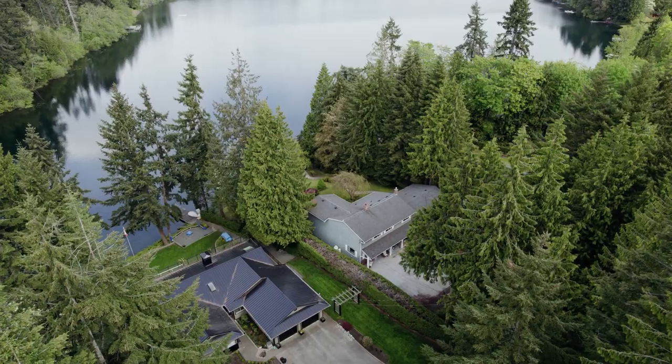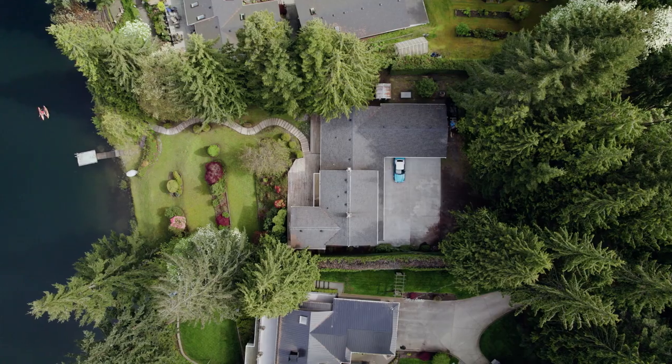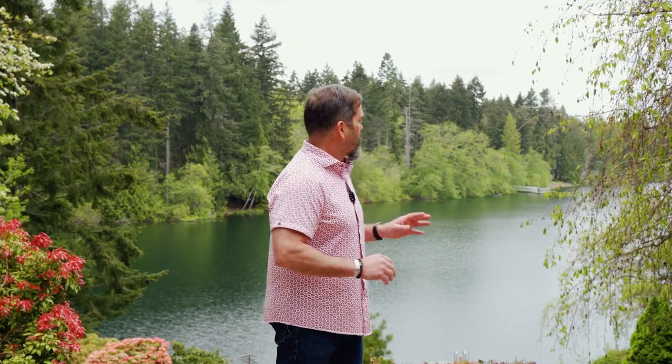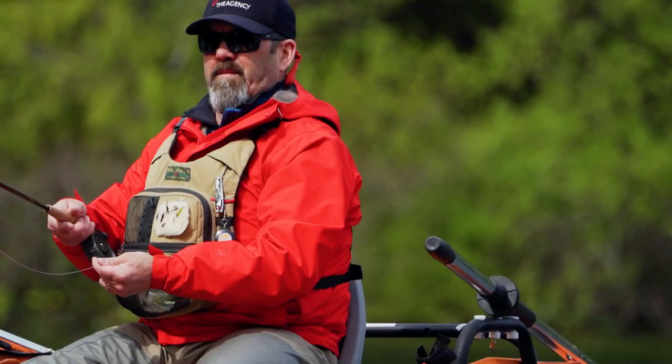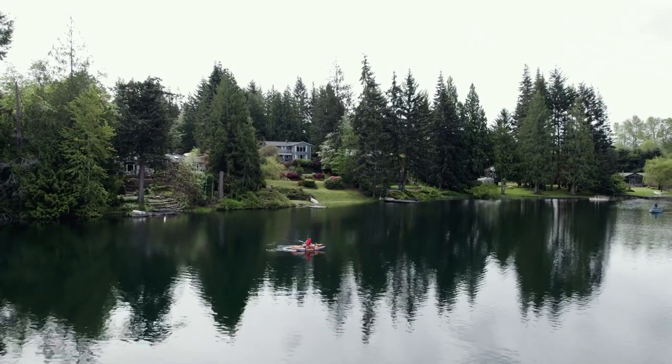Hi, it's Brian Dantler here at the agency. Today we are at beautiful Fuller Lake — a 1.37 acre property. Properties on this lake don't come up for sale very often. The lake itself is a great place to go swimming, awesome fishing lake — I fish here myself. It's a non-motorized lake, so it keeps it nice and quiet. Electric motors are okay, no gas-powered motors.